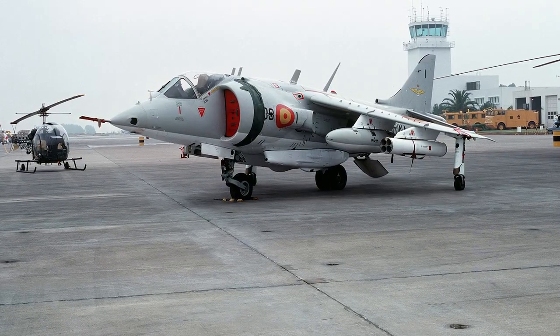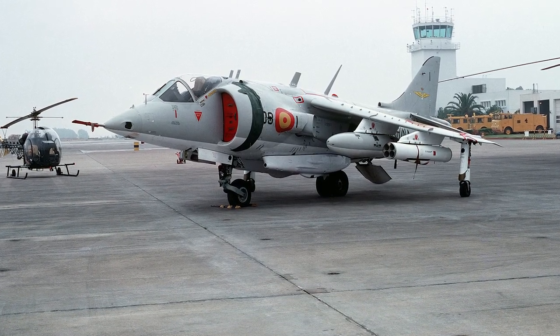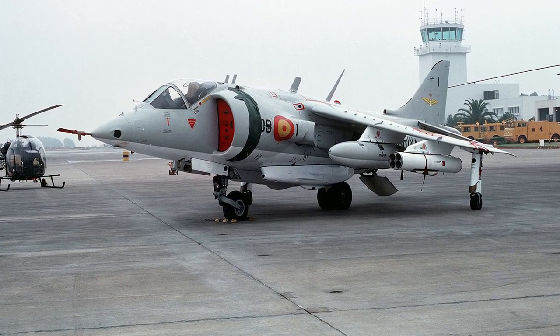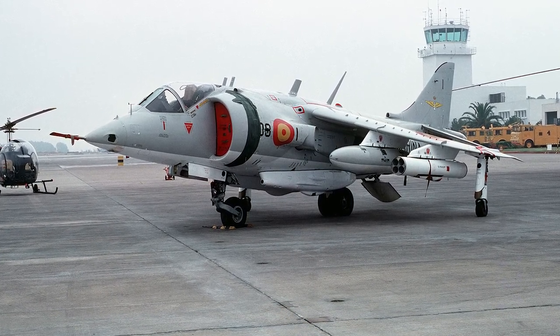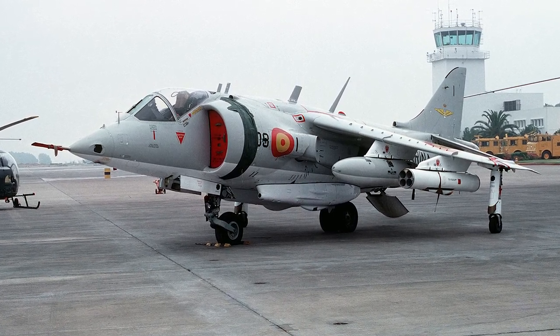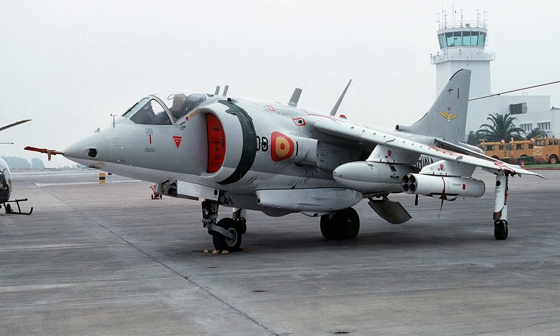There were many potential countries interested in buying the first generation of Harriers. Ultimately, Spain and Thailand were the only countries other than the UK and the US that operated the first generation. The Spanish Harriers were designated AV-8S, and several of the Spanish Harriers were later sold to Thailand.